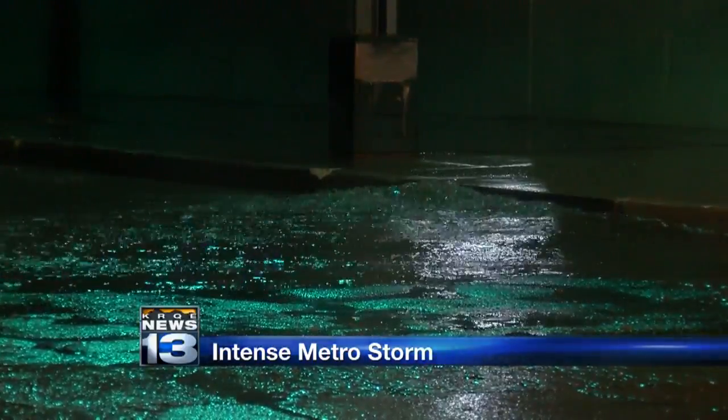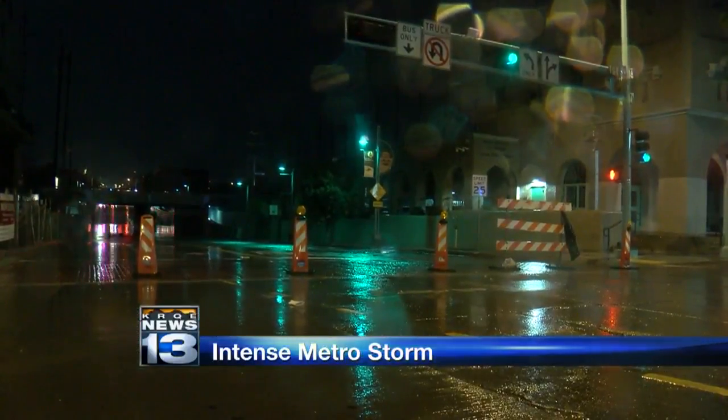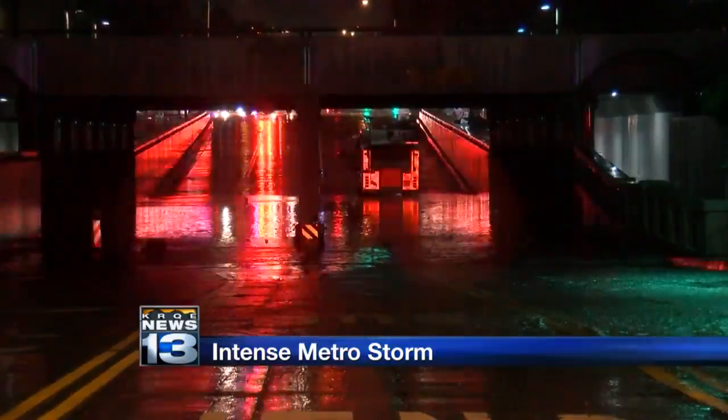Firefighters closed that Central Avenue underpass underneath the railroad tracks. As you can see, there were several feet of water that collected there. But fortunately, this time, no one seems to have driven into the mess tonight. We've seen cars get stalled out there in the past.